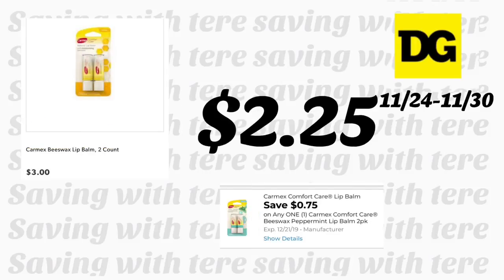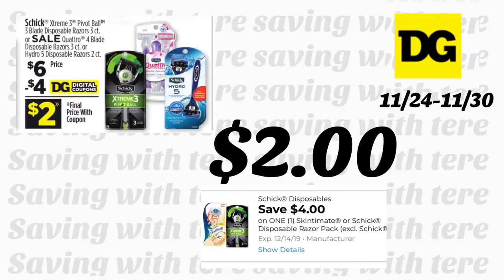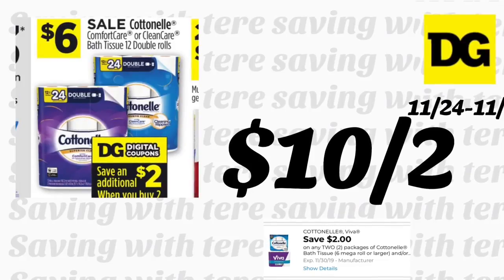La siguiente oferta es en el Carmex Lip Balm a $3. Recibimos un cupón nuevo esta semana de 75 centavos, quedando a $2.25. La mejor oferta es comprarlo hasta el sábado combinándolo con su cupón de $5 en $25. La siguiente oferta es en los rastrillos Schick a $6. Recibimos un cupón digital de $4 haciéndolo por solamente $2. Esto incluye el Hydro 5, el Xtreme 3, quedando a $2 después del cupón digital. También hay cupones para imprimir en coupons.com para ese rastrillo.